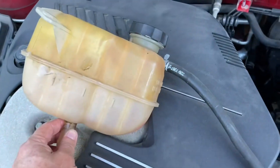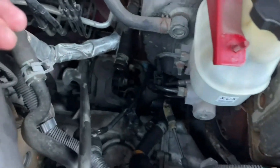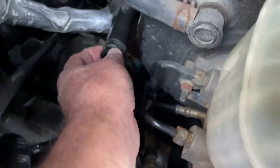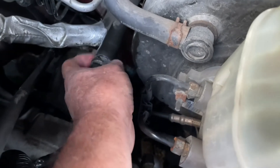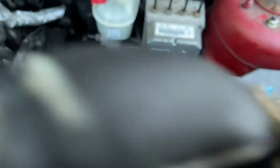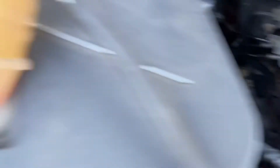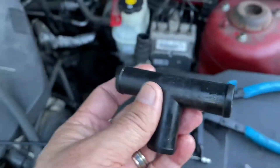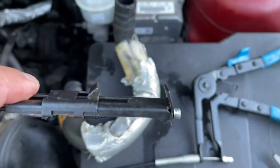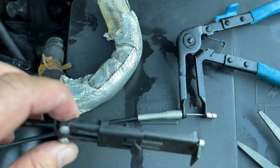Take the reservoir off — we have two 10mm nuts holding it on. And this is from the heater core right there. That hose feels okay, it's a little bulgy. This is an awesome tool for removing those springy hose clamps — love this thing. Makes quick work of hose clamps. You can also use a vice grip, but it's significantly harder.